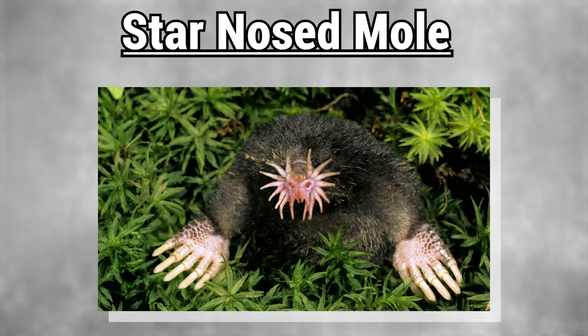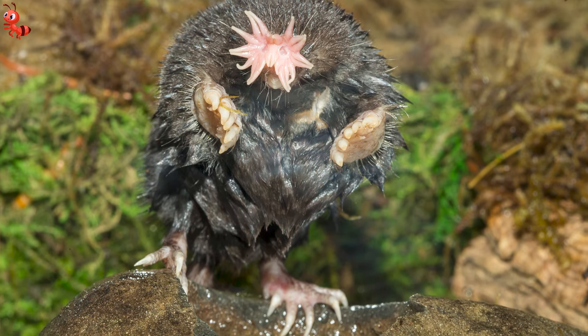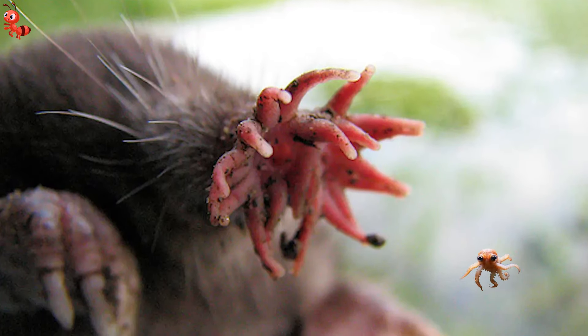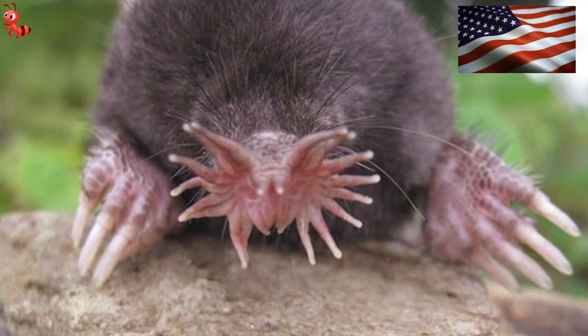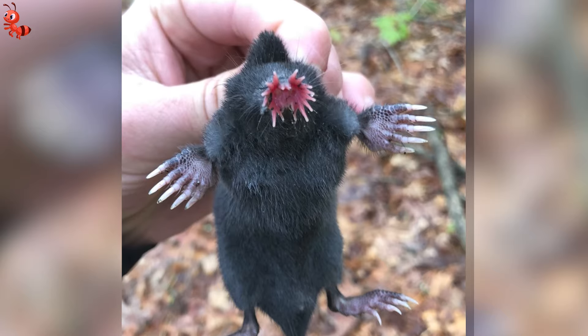Number 4: Star-nosed Mole. A star-nosed mole is one of the most peculiar-looking creatures on Earth. If you ever encounter one, you would think that its head has been swapped with a small octopus. Despite being almost blind, this American species is exceptionally fast. Moreover, it is the swiftest eater globally, capable of finding and consuming an insect or worm in less than a quarter of a second.